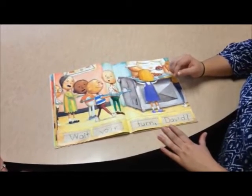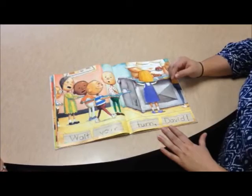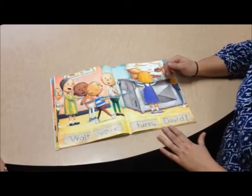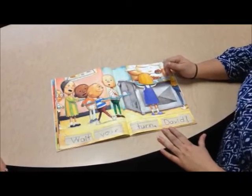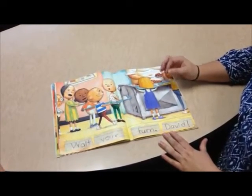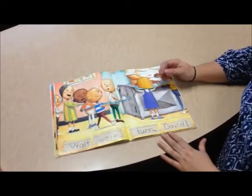Hi, we're here today to show you a strategy that we use here at school. A lot of our students use it. It's called repeated reading. It's something that you can do at home with your student, and it's really going to help build their fluency. Even if you only do it a couple times a week for 8 to 10 minutes, it can make a huge, huge impact.